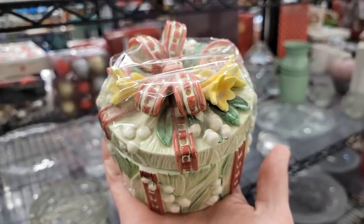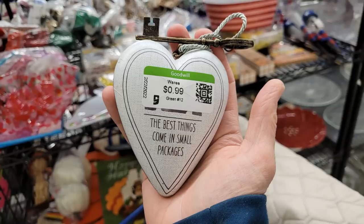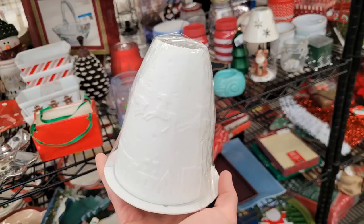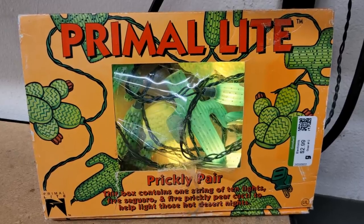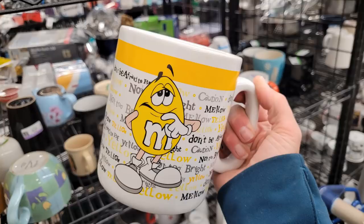Hello everyone, it's Tiffany with Thrifting Vegas. I shop at thrift stores, estate sales, garage sales and discount stores for items I can resell for profit on online platforms like eBay, Poshmark and OfferUp.